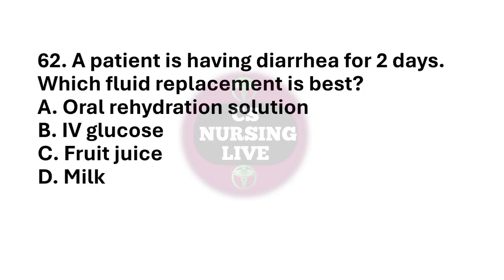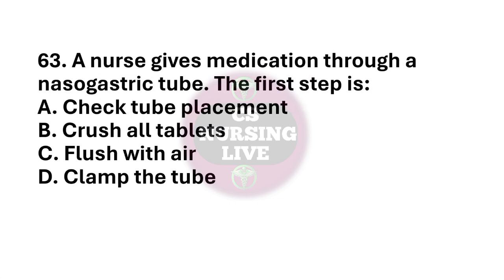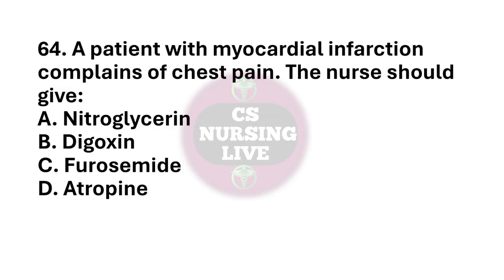Question number 62. A patient is having diarrhea for 2 days. Which fluid replacement is best? The right answer is option A. Oral rehydration solution. Question number 63. A nurse gives medication through a nasogastric tube. The first step is? The right answer is option A. Check tube placement. Question number 64. A patient with myocardial infarction complains of chest pain. The nurse should give? The right answer is option A. Nitroglycerin.